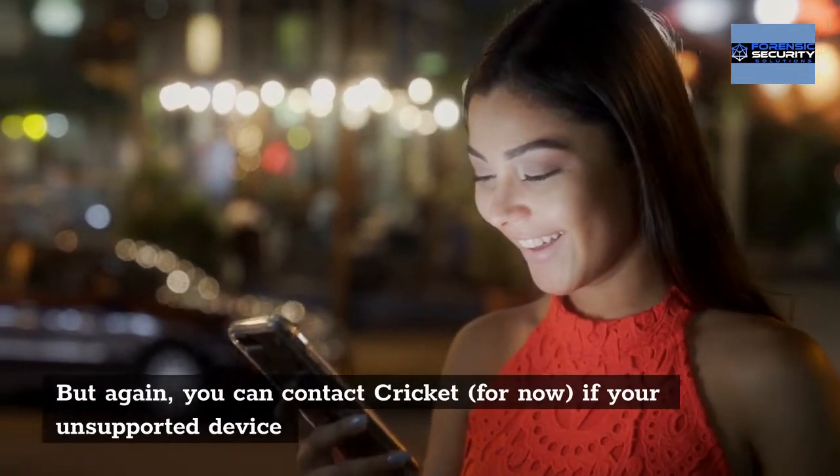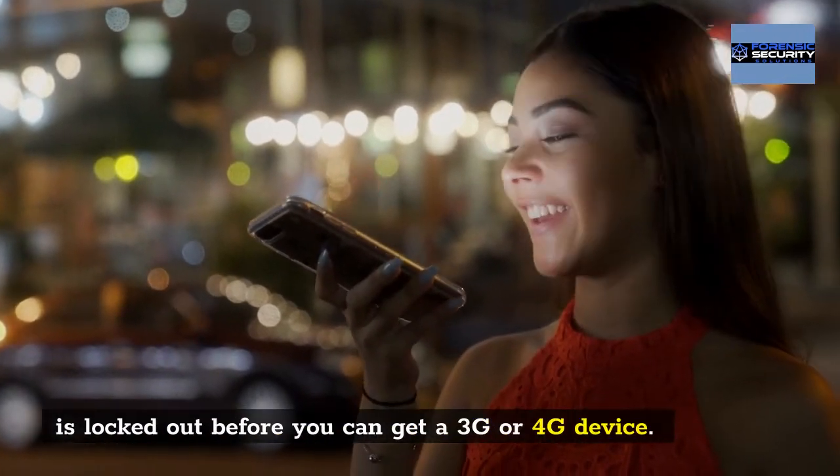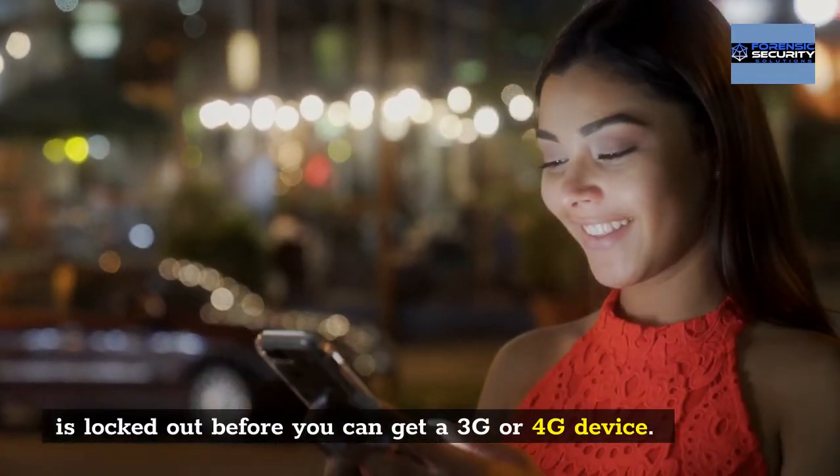But again, you can contact Cricket if your unsupported device is locked out before you can get a 4G or 5G device.